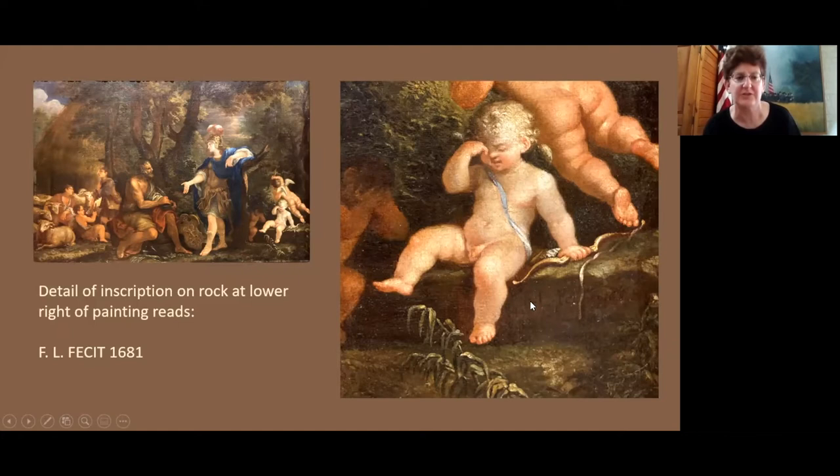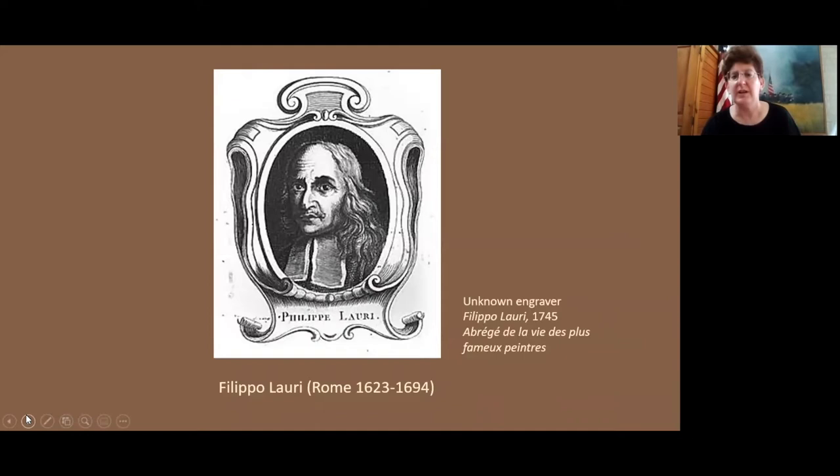You can see where the artist has signed this — it's actually just his initials: FL, and 1681. This would be a good opportunity to segue to talking about the artist himself. So let's talk a little bit about Filippo Lori. Here's an engraving of him done in the 18th century, coming from a book about famous artists.